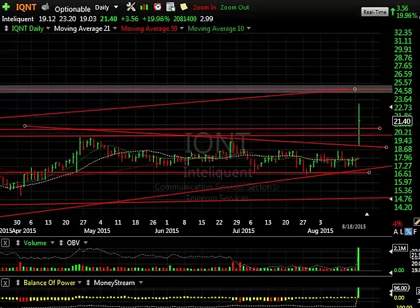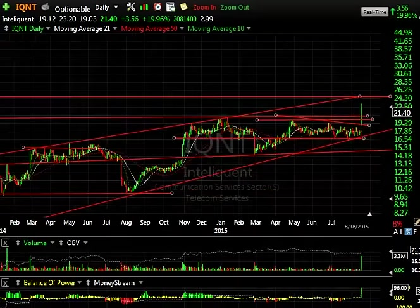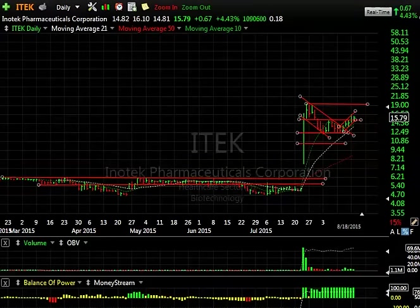IntelliQuint had a monster day in my opinion. I wish it closed better, but it was still up $3.56 or 20% on 2.1 million shares. We haven't seen that kind of volume in a long time — since January of last year. So with the rising trend line that I have here, lateral price resistance to $25 — that's your short-term target. The secondary target is around $28.